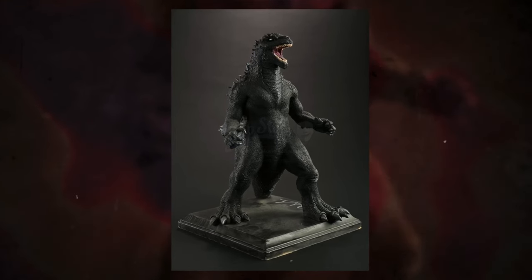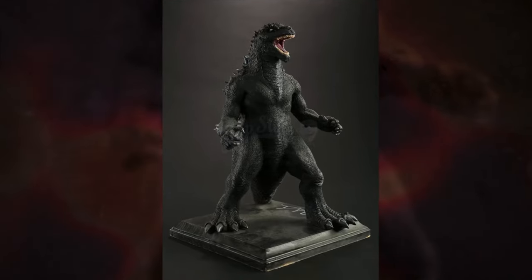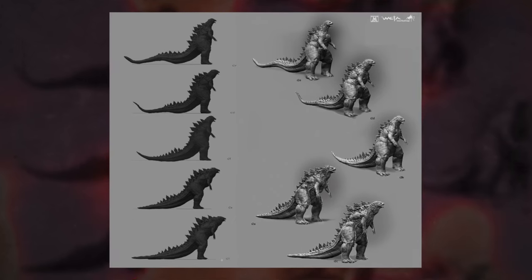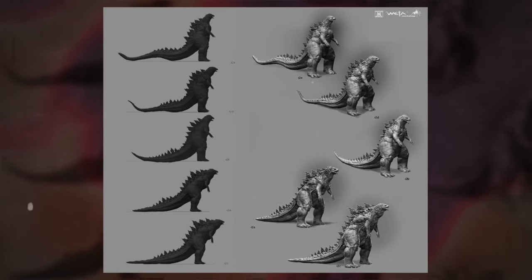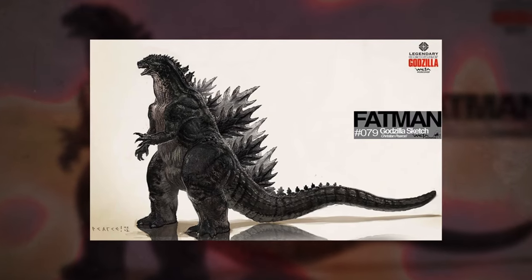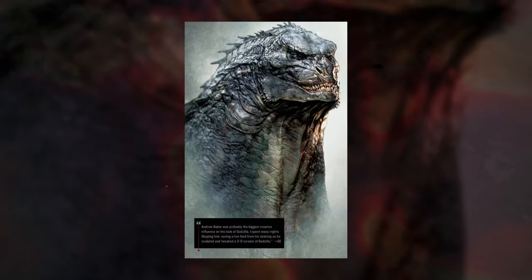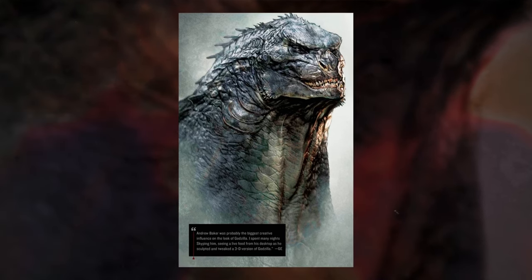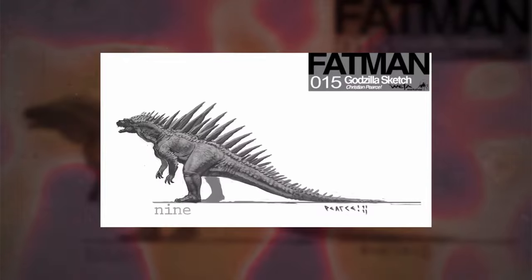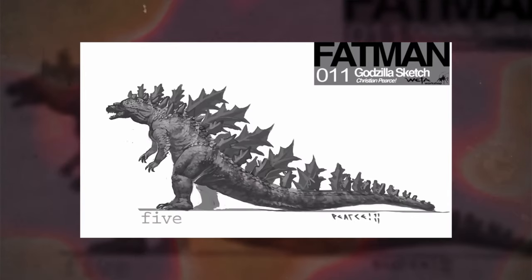Godzilla's body also went through some changes. Some concepts had him standing upright, similar to the original version. However, as the design progressed, the character began to lean more and more. In terms of how they eventually landed on the final look, artist Andrew Baker served as a massive creative influence for the final design. Eventually, after several concepts, the final look for the character would be created.